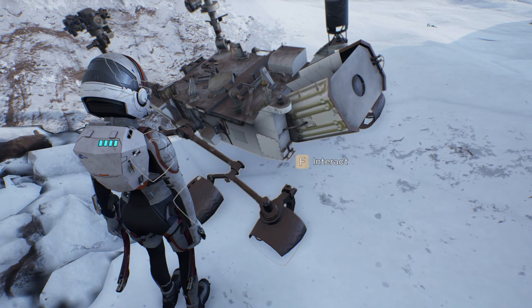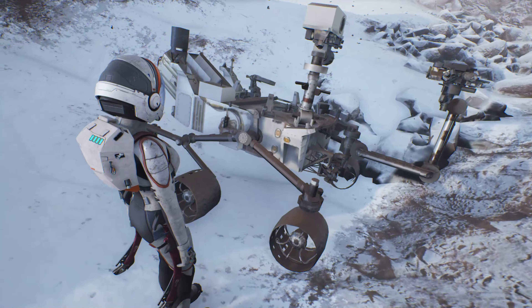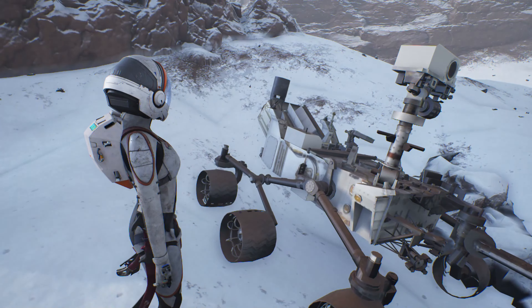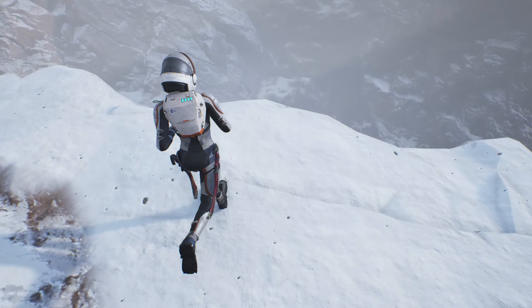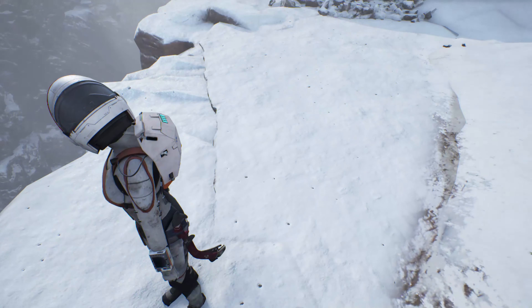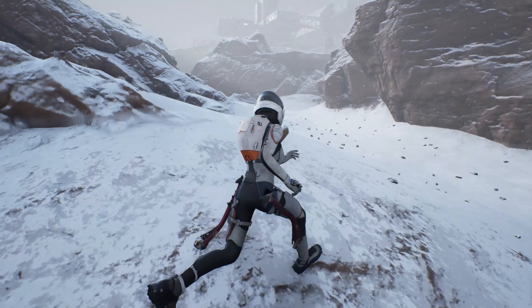Mars Rover. Happy Birthday — there's a Happy Birthday sign. There's a big ravine right over there. I guess that's one of the things people told me to keep an eye out for.